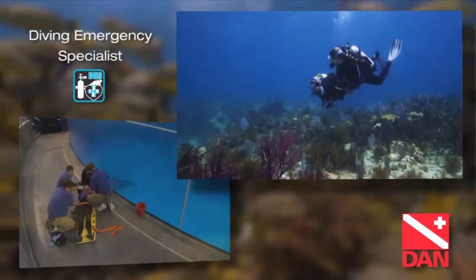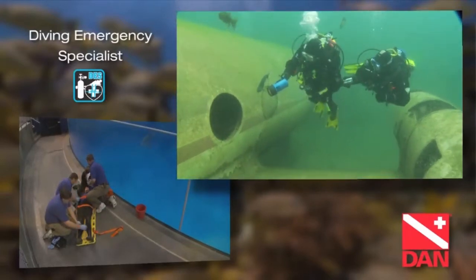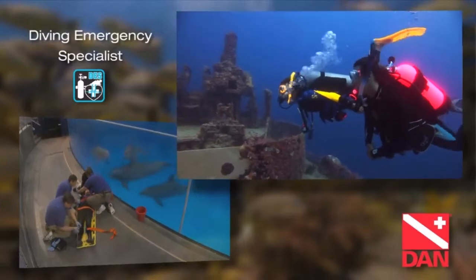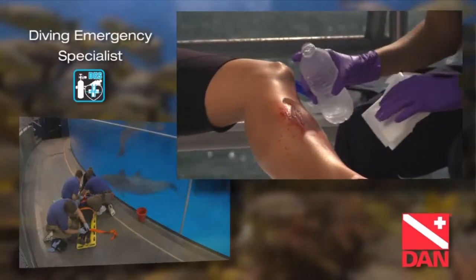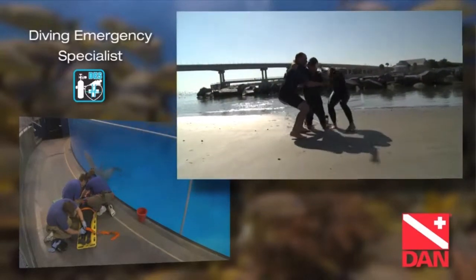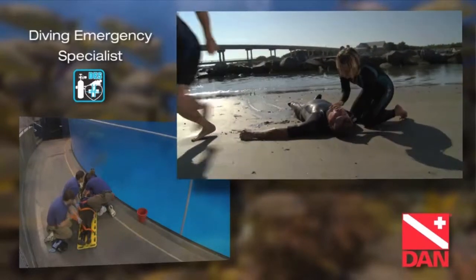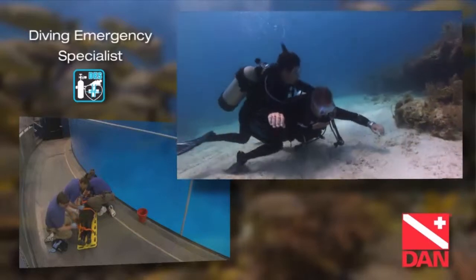A commitment to dive safety is important for every diver. DAN has created a recognition program called Diving Emergency Specialist to recognize those divers who have sought the training they need to be prepared buddies and safer divers. The DAN Diving Emergency Specialist Program challenges divers who know that continuing education is important. Be the rescuer, not the rescued.